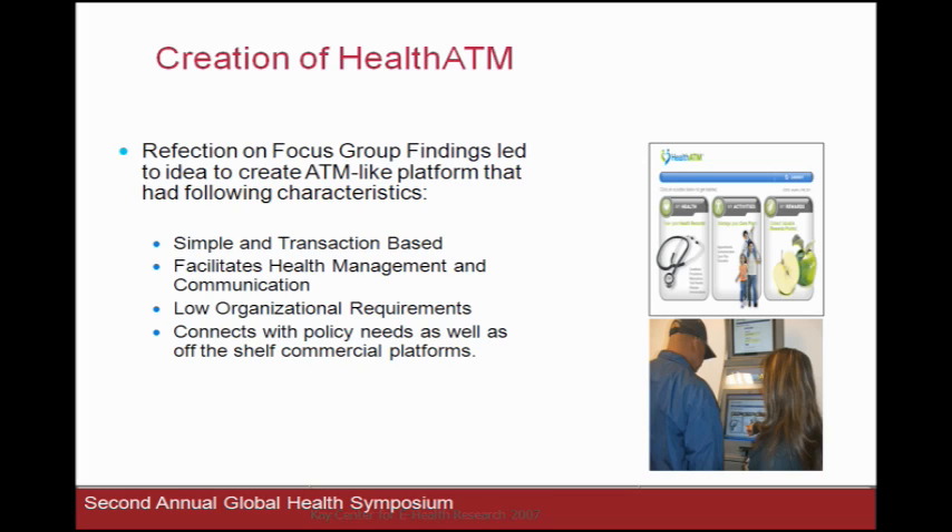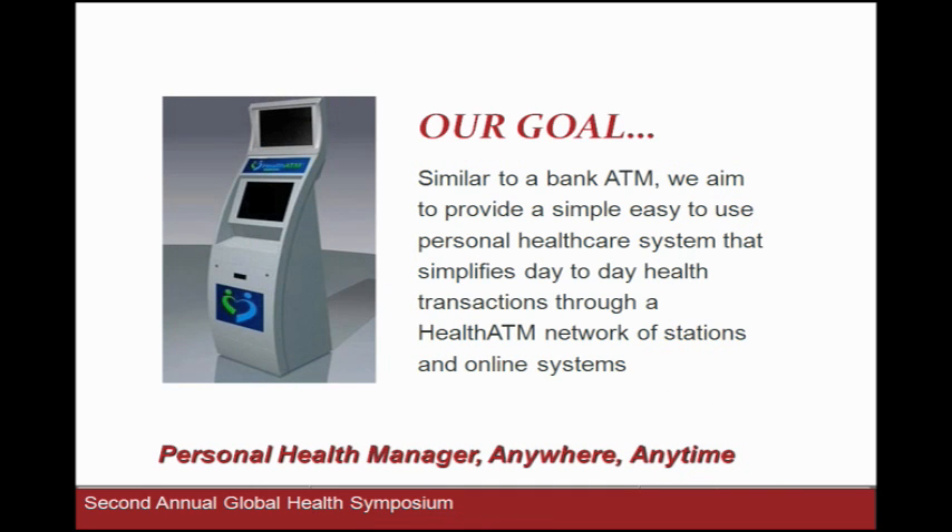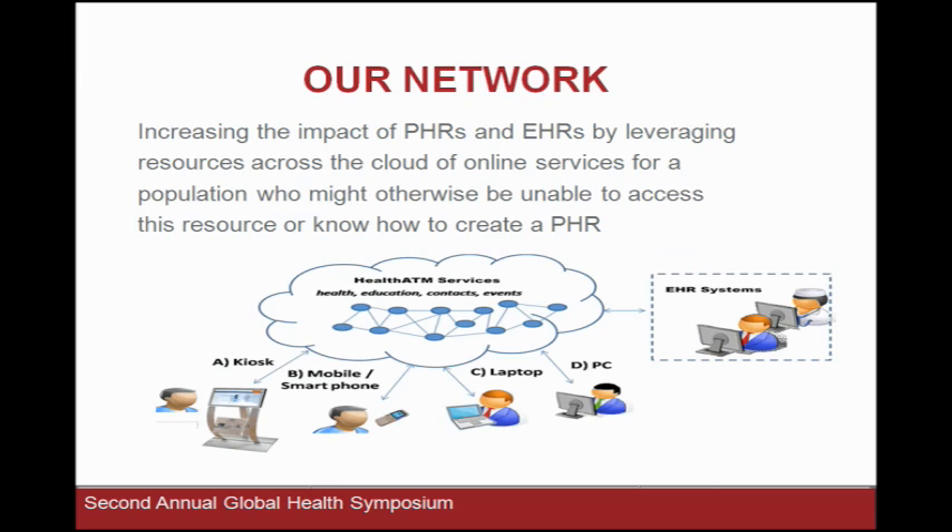We scratched our heads and on some Thursday afternoon said it's going to be as simple as using an ATM machine. There are three things people know all over the world: a cell phone, a hundred-dollar bill, and an ATM machine. You don't say 'I'm going to the worldwide financial network' — you say 'I'm going to get money.' We wanted it that simple. Our goal was to create a bank-like, simple, easy-to-use personal health care system for managing day-to-day affairs, which included a kiosk that could go into community clinics, but it's more of a cloud-based web service that can be rendered on kiosks. We currently ride on the Google Health platform and it can be accessed through the internet, mobile phone, laptop, and kiosks.